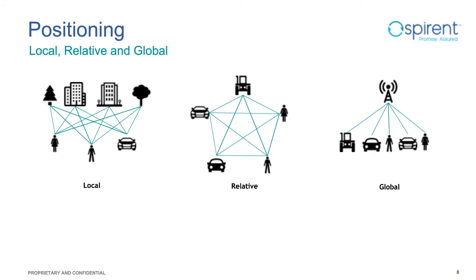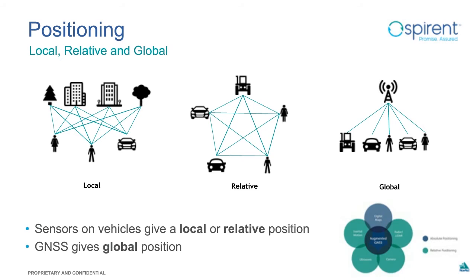All previously mentioned sensors provide only local or relative positioning. GNSS remains the only widely available source of absolute positioning and does not require additional information to operate, making it essential for unmapped territories, off-road scenarios, and feature-less environments. Unlike other sensors, GNSS accuracy is not affected by lighting conditions or adverse weather, and its performance is immune to infrastructure changes. However, GNSS technology also has its own challenges and limitations.